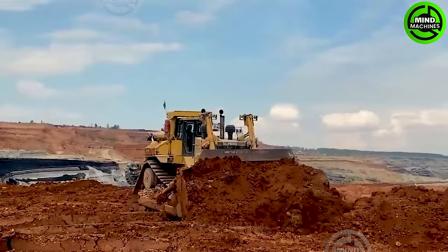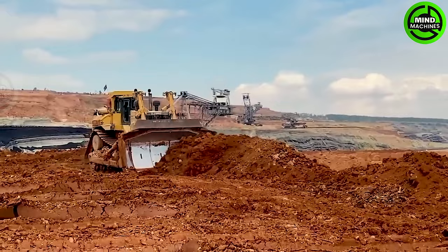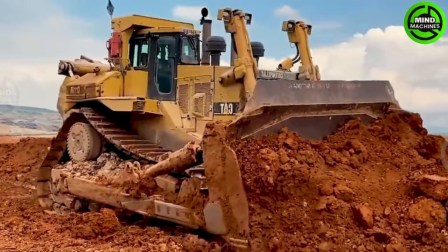The Caterpillar D1R Bulldozer excels at leveling the ground with remarkable power and efficiency. Featuring a powerful engine and a large blade, this bulldozer effortlessly transforms the terrain into a smooth, level surface.